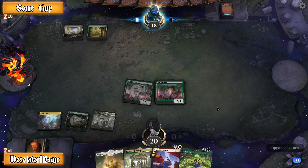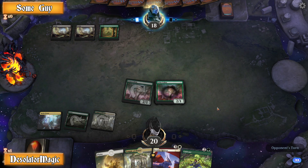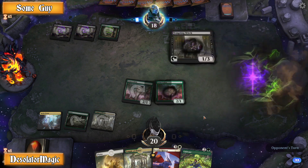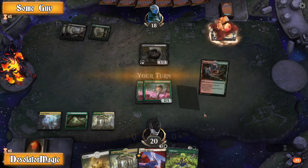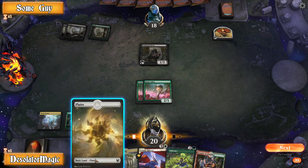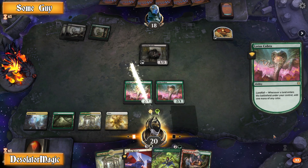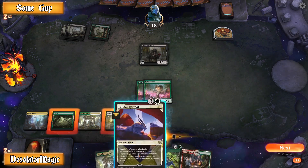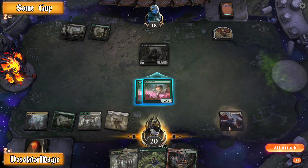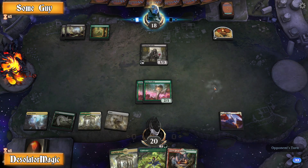The app is called Delver Lens, but the app title in the app store — according to archive.org, because it's since been removed — is 'Magic the Gathering (MTG) Card Scanner Delver Lens.' What it does is recognize 46,078 cards, which is more than I thought existed actually, but they also include tokens and emblems. By 'recognizes,' they mean with the camera — you just hover the camera over the card and it identifies it.